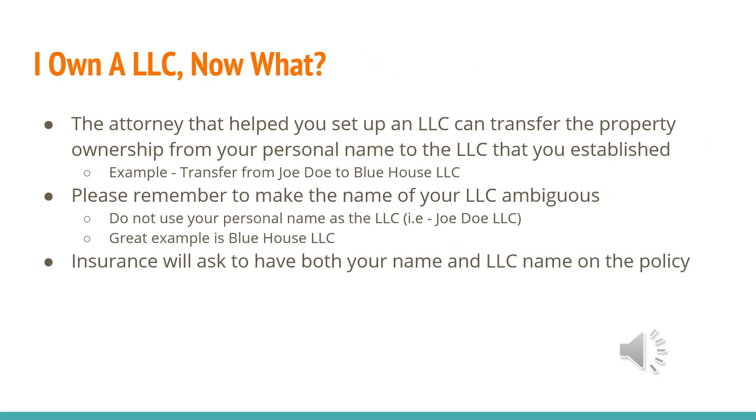A common question is: I own an LLC — now what? The attorney that helped you set up an LLC can transfer the property ownership from your personal name to the LLC you established. Remember, transfer it from John Doe to Blue House LLC. Please remember to make the name of your LLC ambiguous. Don't use your personal name — I wouldn't make mine Steven Nguyen LLC, it's just too obvious. You want to make it ambiguous to create a sense of privacy. A great example is Blue House LLC — just keep it something very ambiguous.